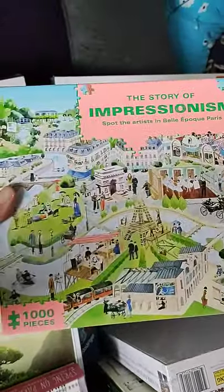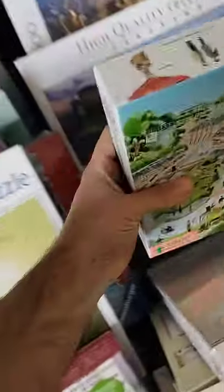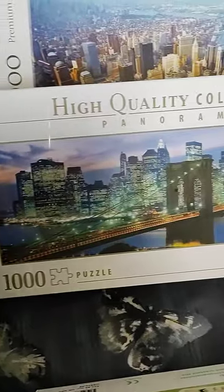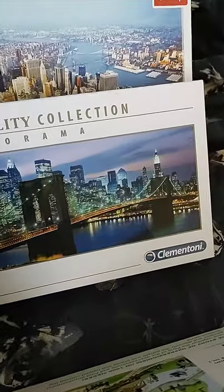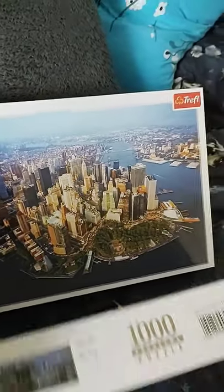Impressionism — I've never done one of these before so it just looks interesting. And then Clementoni, 1,000 piece — that definitely looks great, can't wait to do that one. And then Treffle — that one looks pretty cool, difficult but cool. Love that one.